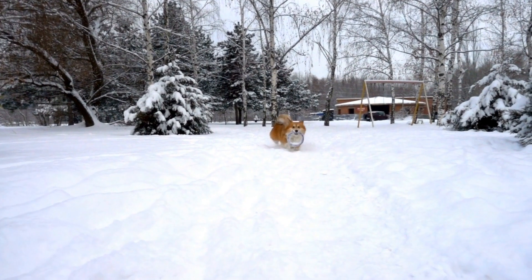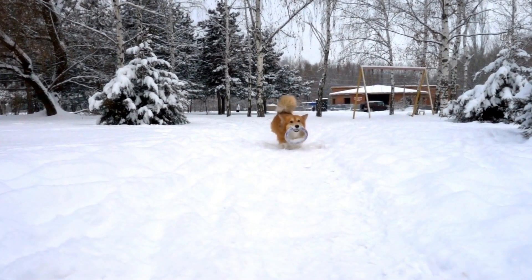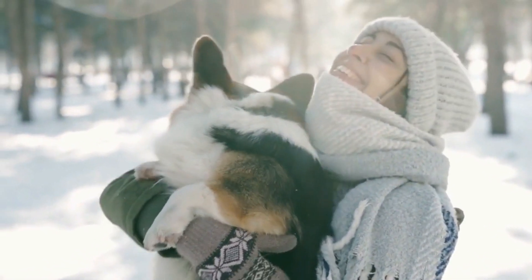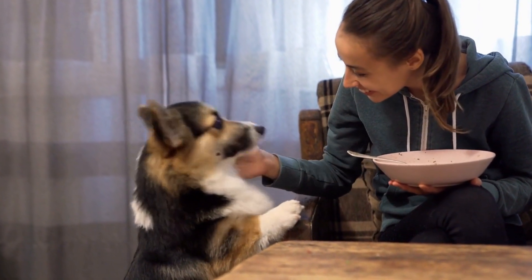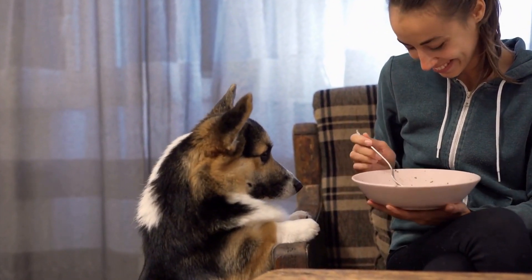To answer this question, it's important to understand what a double coat actually means. A double coat consists of two layers: the top coat and the undercoat. The top coat is made up of longer, tougher guard hairs that protect the dog from the elements, while the undercoat is a softer, denser layer that provides insulation.